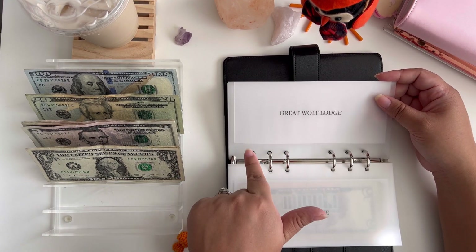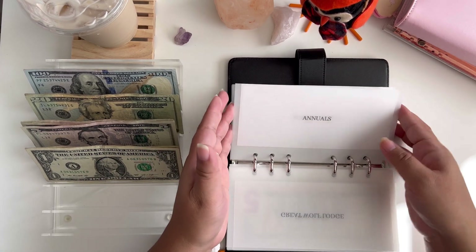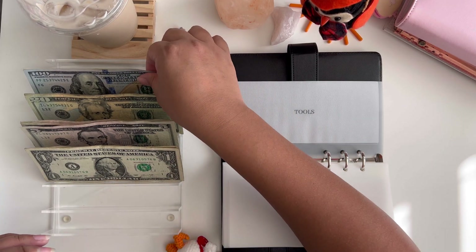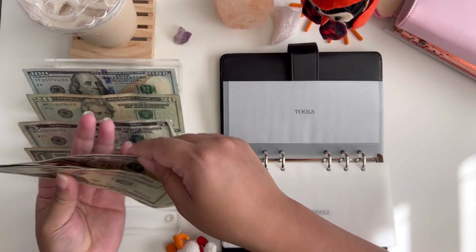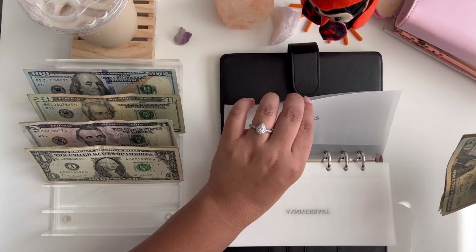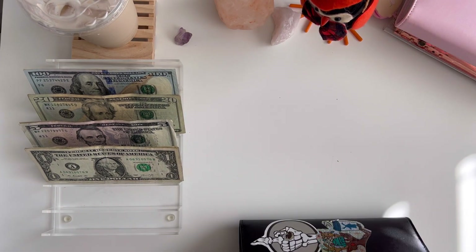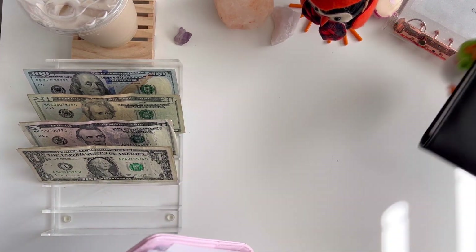Nothing for hair care. Great Wolf Lodge was going to get $110 but I left that in the bank because it's to pay my sister for our room. Nothing in annuals, baby expenses, vacation, or anniversary. But tools will be getting $50 — $20, $40, $45, and $50 — because my husband has a few things in mind that he wants to get, so we're just bulking that up.